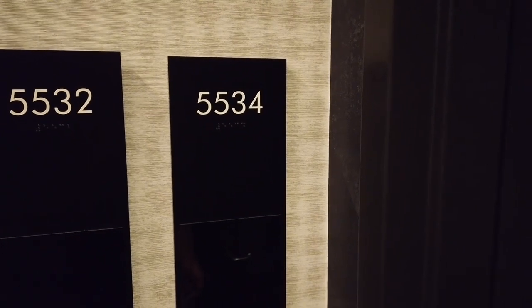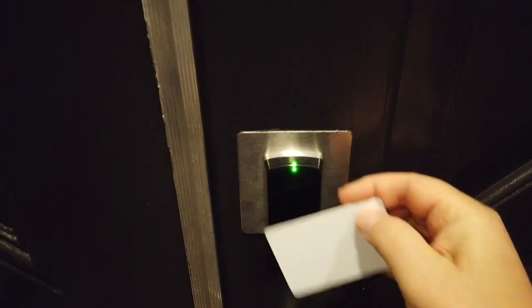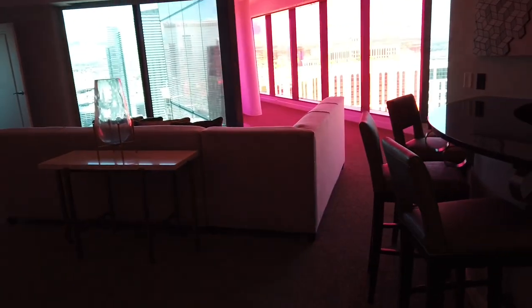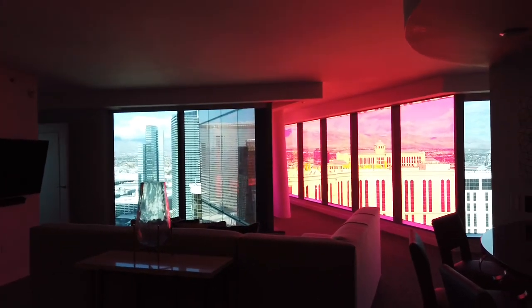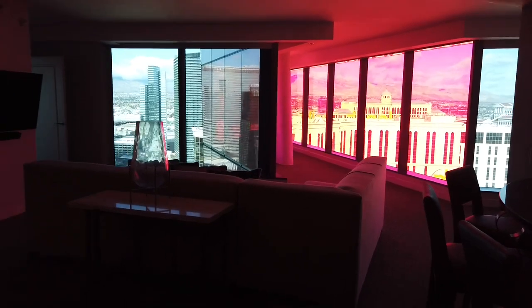We were assigned unit 5534. This is on the 55th floor. As you walk in you'll notice the room has kind of a pinkish red tinge to it. That's because on the west end of the building you have the red wing that juts out from the building, and for the unit that's kind of a little walkway that you can walk out onto.